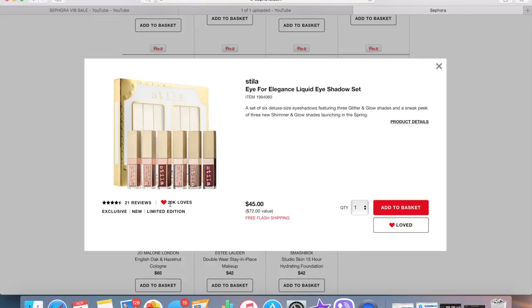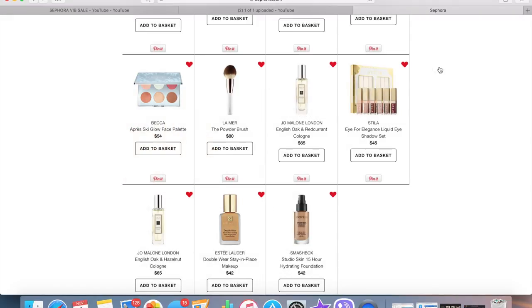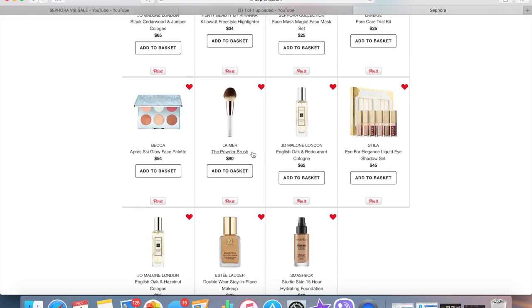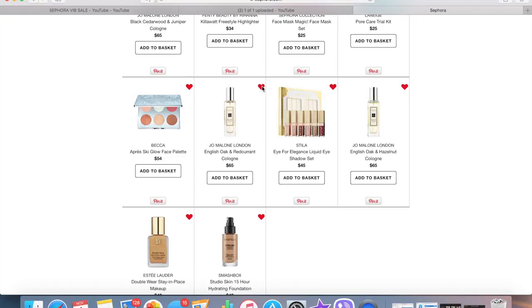For this Stila Glitter & Glow, I was going to get it but then they came out with a new Shimmer & Glow formula, and I'm not that excited about the shimmer and glow situation. Plus, it's $45 and I already have two of the full sizes that I rarely use, so I'm having a hard time justifying that price point. I don't think I'll end up buying it. There's also a La Mer powder brush for $80 which is a little ridiculous — I'm just going to take that off my list because I really don't need it.